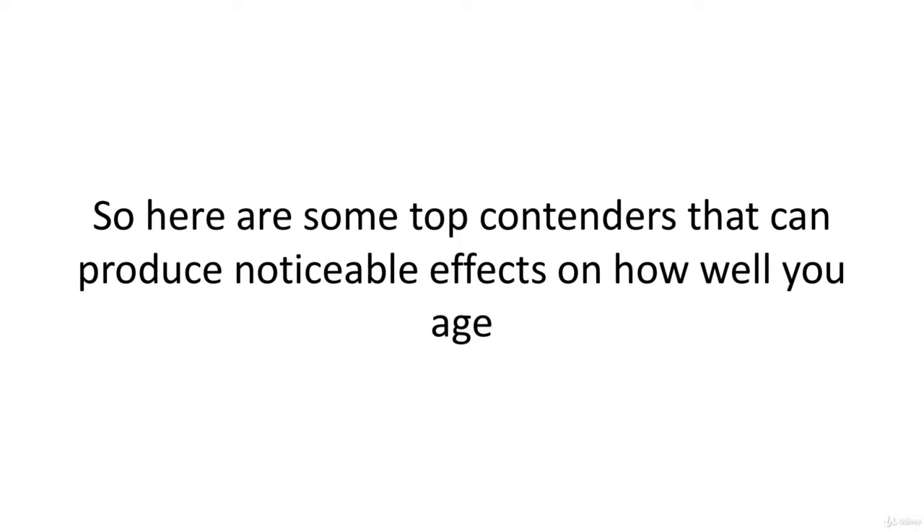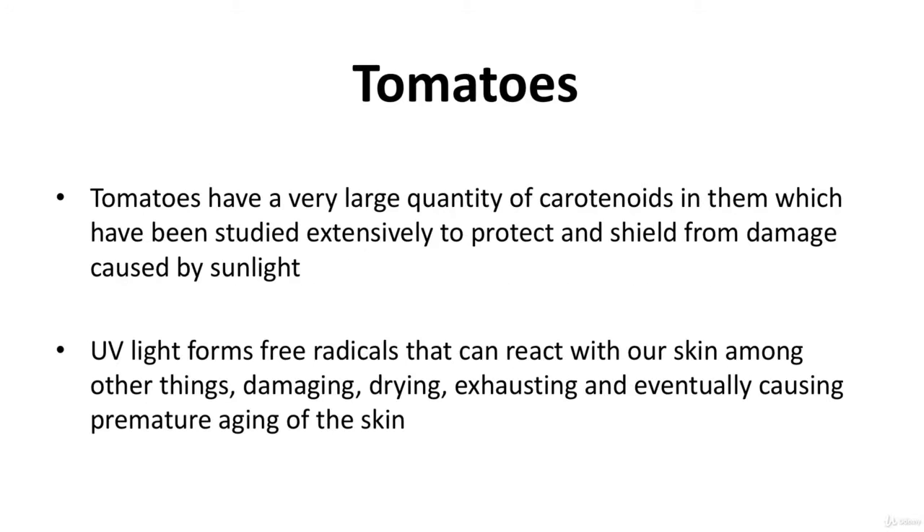Tomatoes are great for reverse aging, especially for the skin. Tomatoes have a very large quantity of carotenoids, which have been studied extensively to protect and shield from damage caused by sunlight. UV light forms free radicals from naturally occurring elements in the atmosphere, and these free radicals can react with our skin, damaging, drying, exhausting, and eventually causing premature aging of the skin.